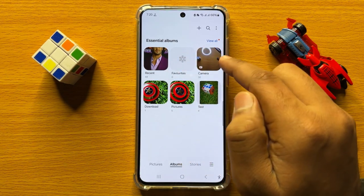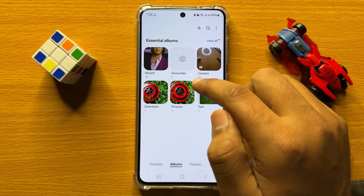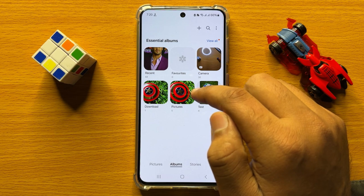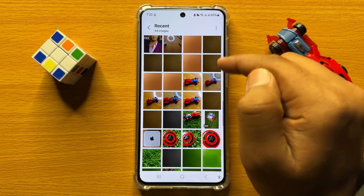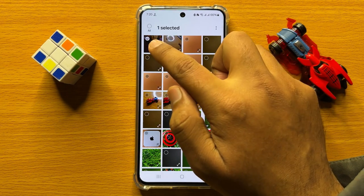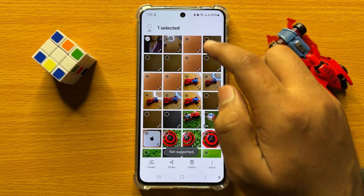Open the album from which you want to hide pictures to the Secure Folder. After opening the album, press and hold on a picture to select it.